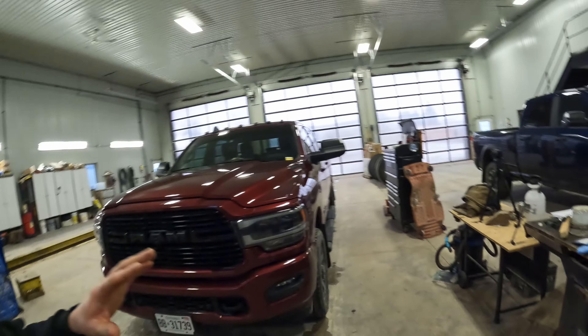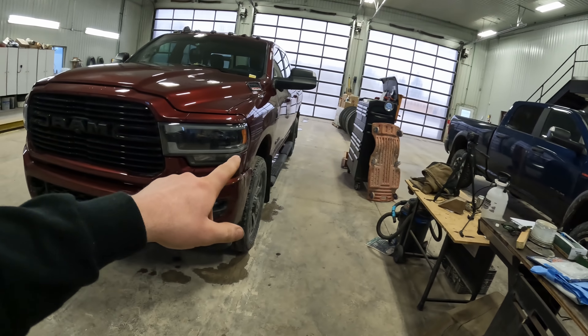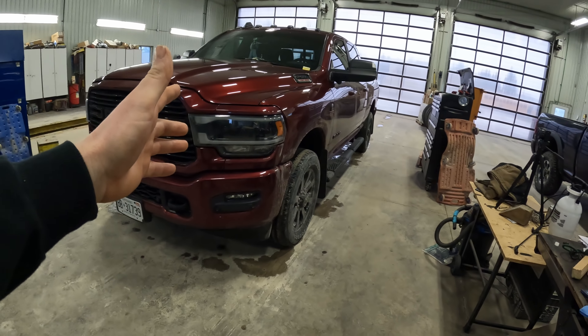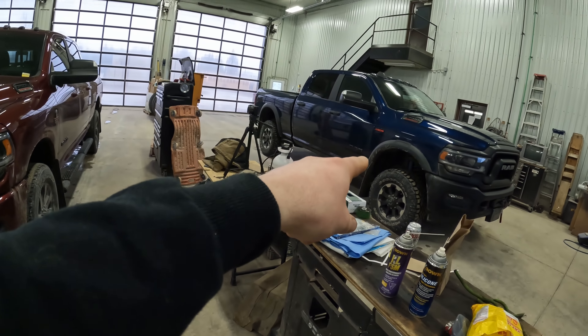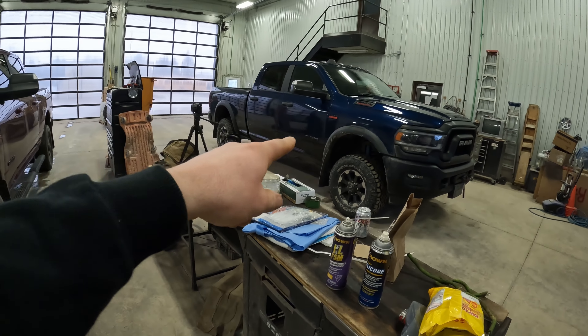What is going on today guys, my name is Alex, welcome back to the channel. Today we are back with my good buddy's Ram 2500 — a true Ram 2500 with the 6.7 Cummins engine. Beautiful truck. Right beside it we have my 2022 Ram 2500 Power Wagon with the 6.4 Hemi.